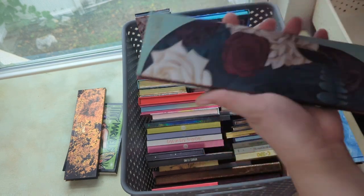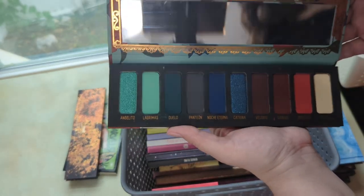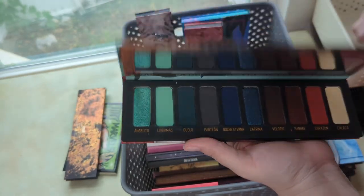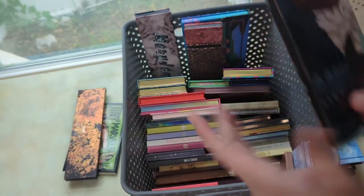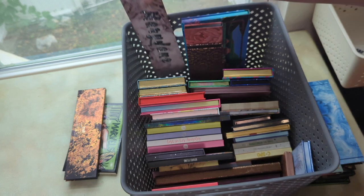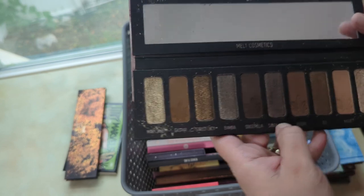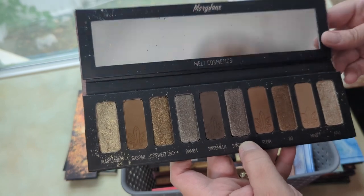I want to bring in the Muerte palette because I have the Vita one currently in my shop my stash and they pair well together — they came out together and together they make a full sugar skull look. I think I'm going to pull this one in. And the Mount Mary Jane palette — I love this one so much. It's more of a cool-tone palette and I haven't used it in a while, so I'm going to bring this one in too.